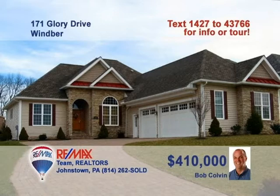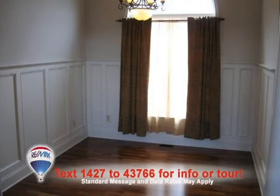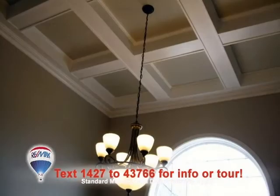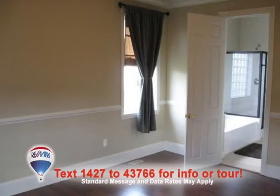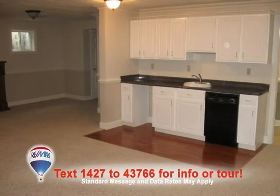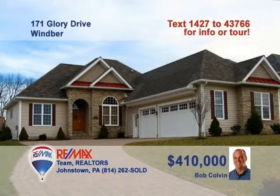This stunning contemporary home with an open floor plan is presented by Bob Colvin, listing leader for the Bob Colvin team. This beautiful kitchen includes granite counters and a built-in bar. You'll love the dining room's hardwood floors and decorative ceiling. There are more hardwood floors and pretty accents in the living room. The master suite is outstanding, and you won't believe the lower-level family room. Contact a buyer agent today.